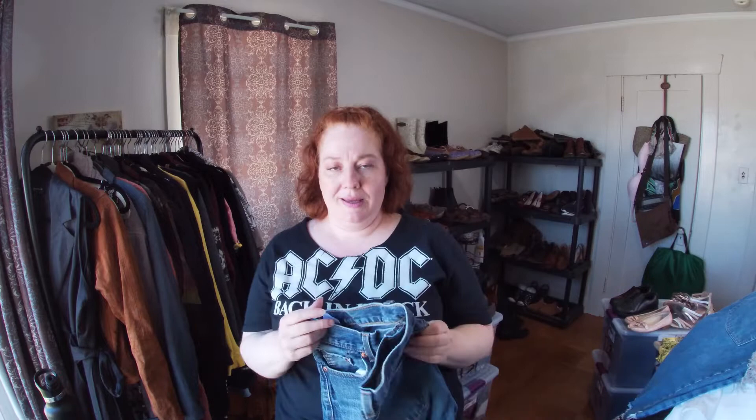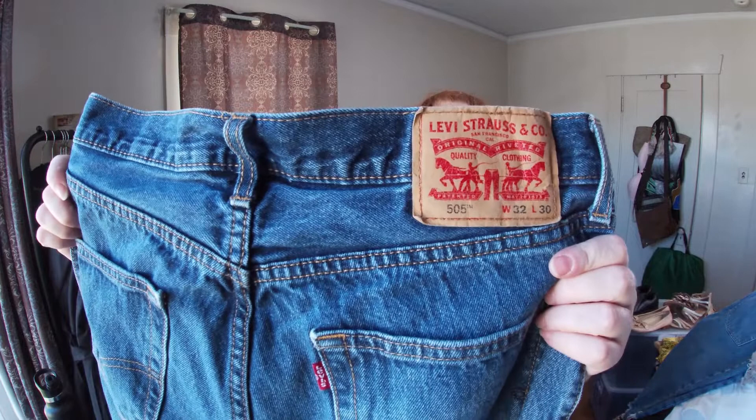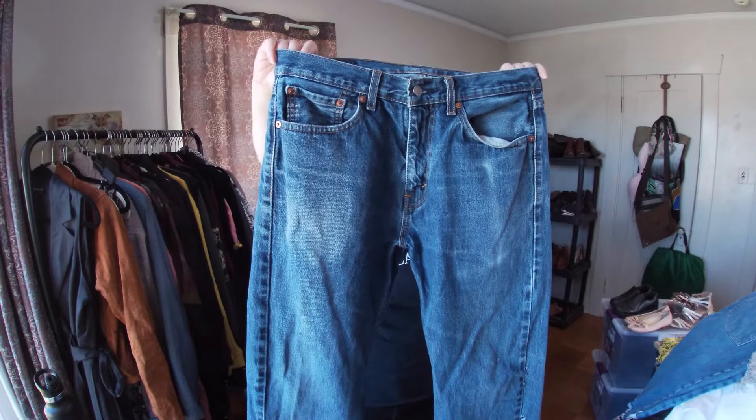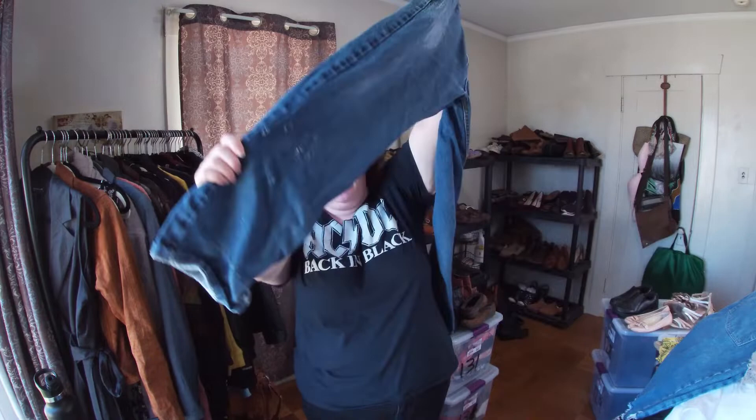On to some jeans. These are 505s — men's, size 32/30. The leg has some issues, so I got these to cut them into shorts for my husband.